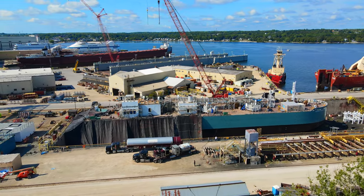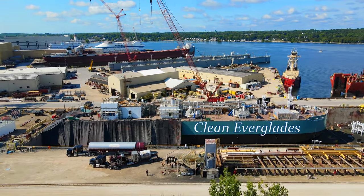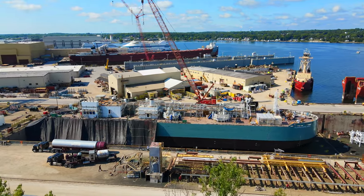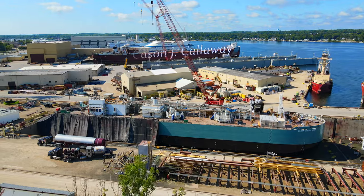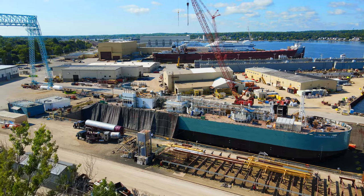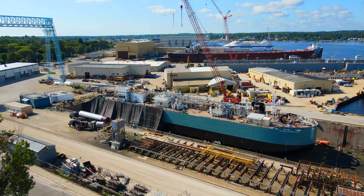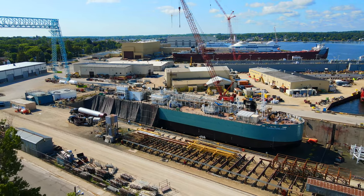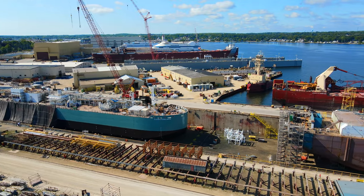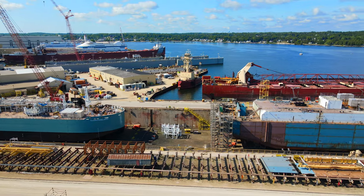The shipyard's skilled workforce embarked on constructing the Clean Everglades LNG Bunkering Barge, employing advanced shipbuilding techniques and utilizing cutting-edge technologies. The vessel was constructed using high-quality materials and adhering to strict quality control measures to ensure its durability and longevity in the demanding marine environment. Fincantieri Bay Shipbuilding's facilities in Sturgeon Bay provided an ideal setting, with expansive facilities and state-of-the-art infrastructure enabling efficient and timely construction.